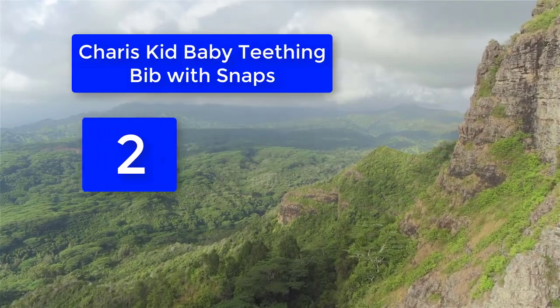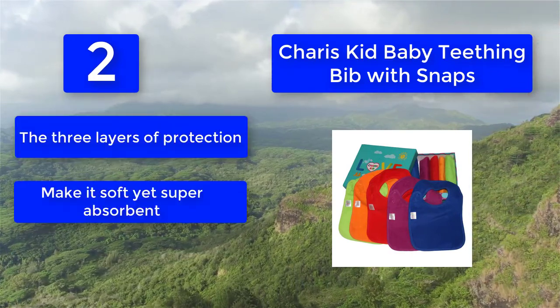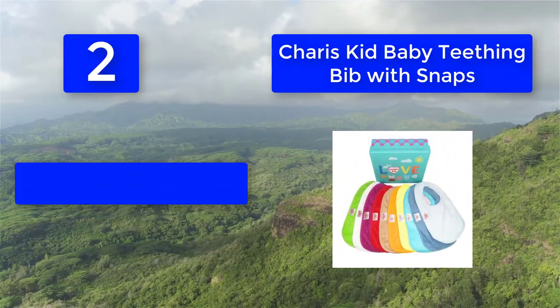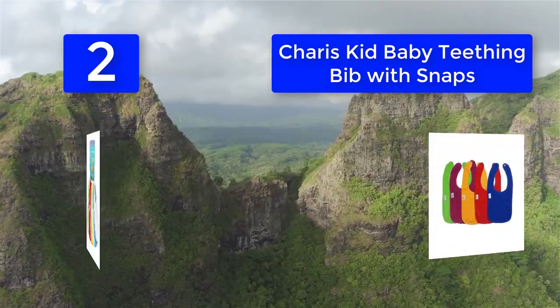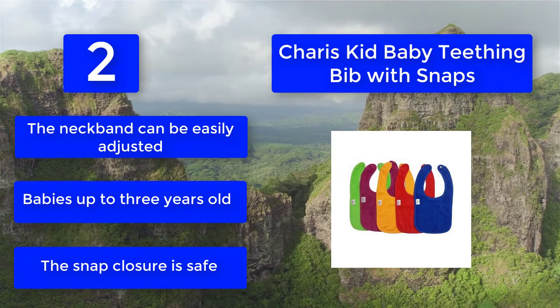Number 2: Cara's Kid Baby Teething Bib. It comes in a wide variety of colors for multiple options. They consist of three snap buttons that are adjustable for fitting. The three layers of protection make it soft yet super absorbent. Liquid cannot seep through — it is 100% leak-proof. The wide variety of colors makes it ideal for babies, and the neckband can be easily adjusted to fit babies up to 3 years old.